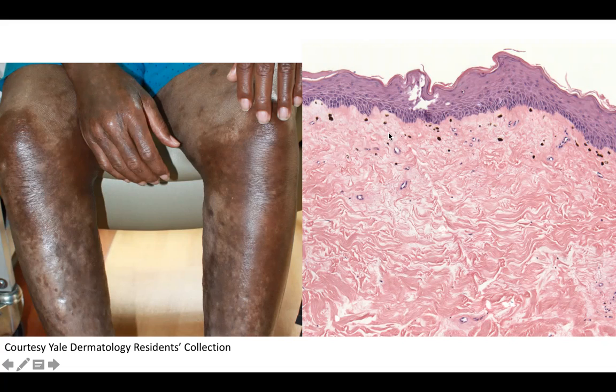Biopsy findings include a very thick epidermis with thick bundles of collagen and some loss of fenestrations or white space between these collagen bundles that are thickened. There's also some pigment incontinence in the papillary dermis.